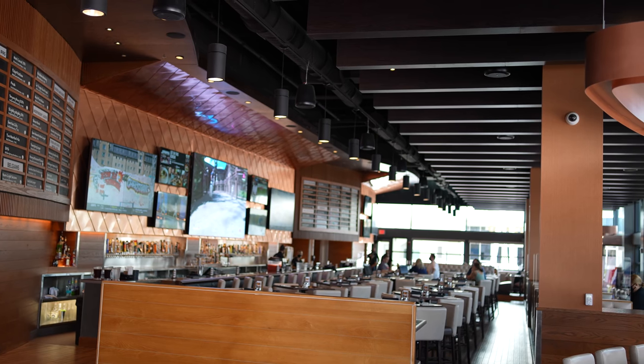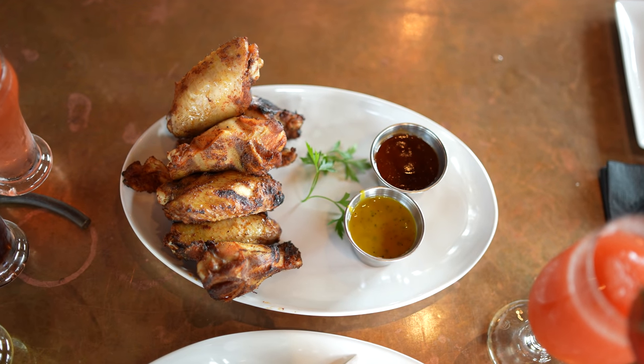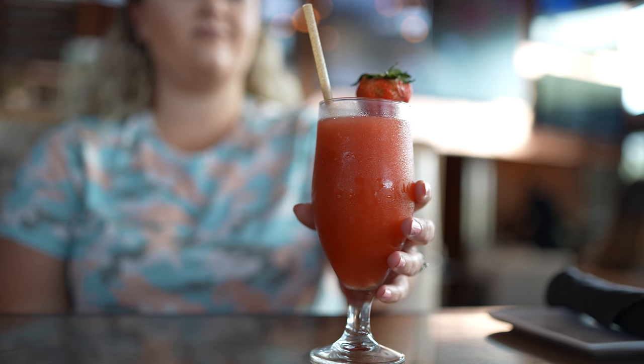We've actually also been here for dinner too, so this is actually our third time here and we are going to make sure that we try some different things. Here at City Works they serve classic American dishes with more modern twists and they do have a ton of craft beers and cocktails, so we are super excited to be back and having lunch today.